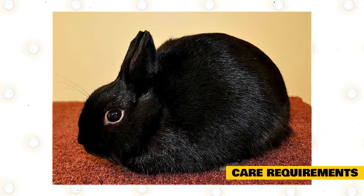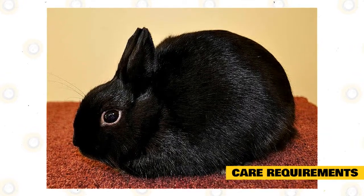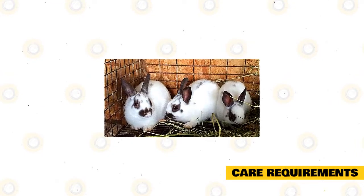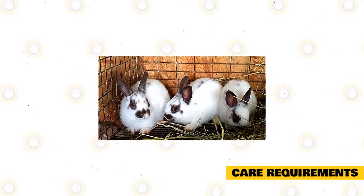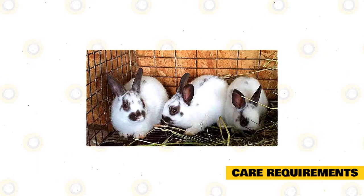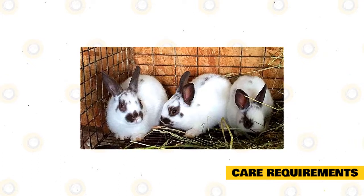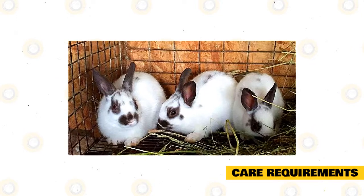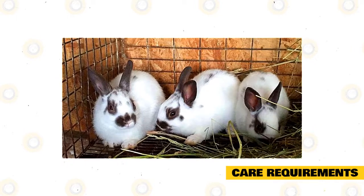Horse bedding works well. The bedding needs to be spot cleaned every day and completely replaced every week. A Polish rabbit's diet is like any other rabbit in that it should consist mainly of hay — 70% — while the rest should be a healthy balance of pellets, leafy greens, fruits, and vegetables. Research what kind of fruits, vegetables, and greens are rabbit-friendly; if you're not sure if a particular food can be eaten, the rule of thumb is simply not to give it to them.